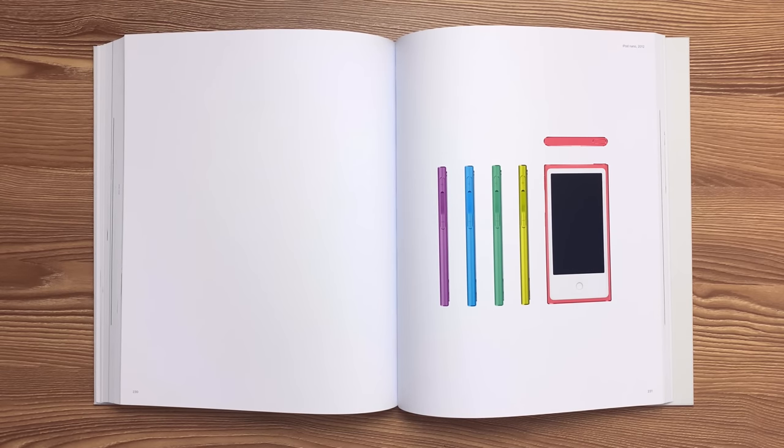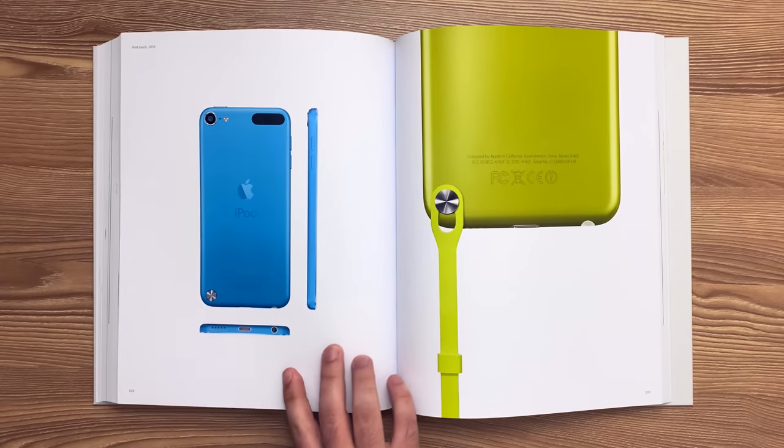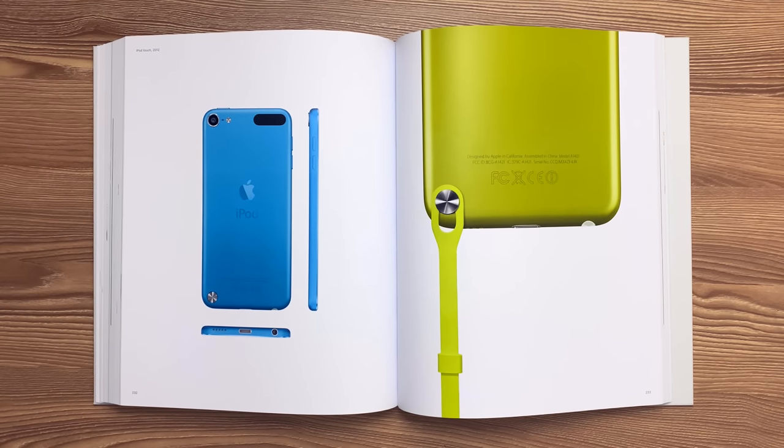This is the seventh generation iPod Nano released in 2012. The 6063 aluminum unibody enclosure was double-anodized. The first process increased hardness and durability. The second provided the high shine and distinctness of image of the diamond-cut chamfers. This is the fifth generation iPod Touch with Loop released in 2012. The CD-finished stainless steel button was machined with a tungsten carbide cutter. The button pops out from the back surface to accommodate the Kevlar-strengthened polyurethane-covered loop.